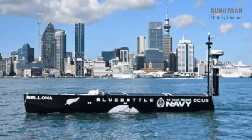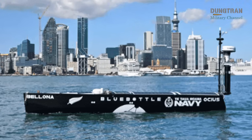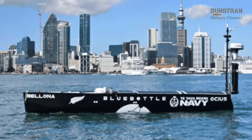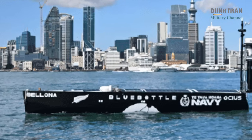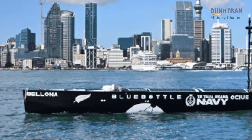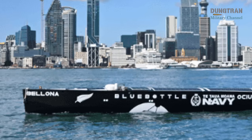Outfitted with passive acoustic systems, the Outpost offers the ability to deploy covert long-endurance underwater listening posts in key maritime choke points or high-threat zones, directly complementing Australia's undersea warfare capabilities.